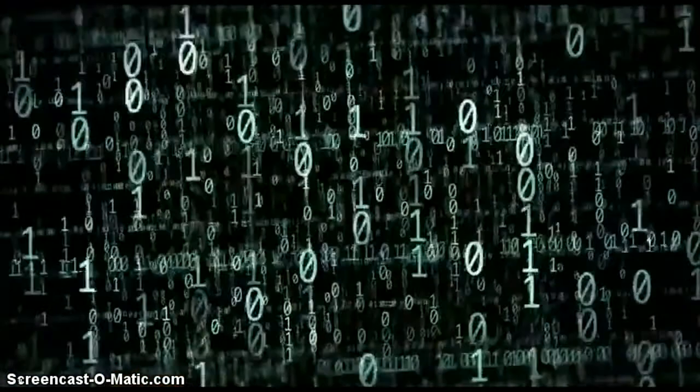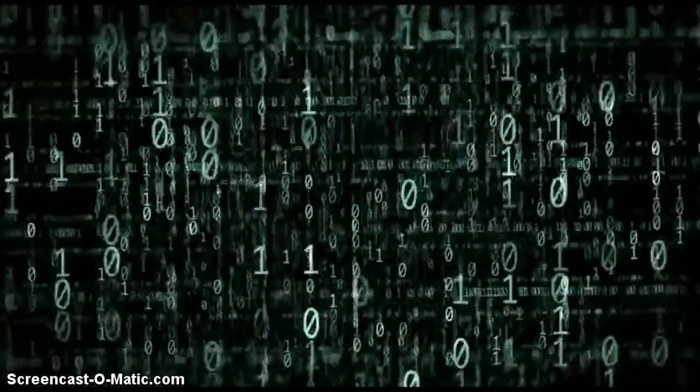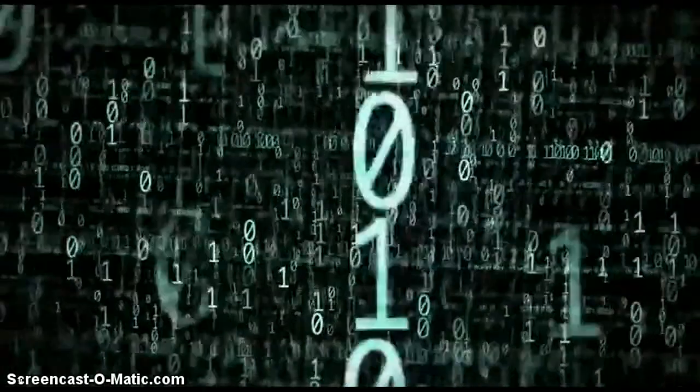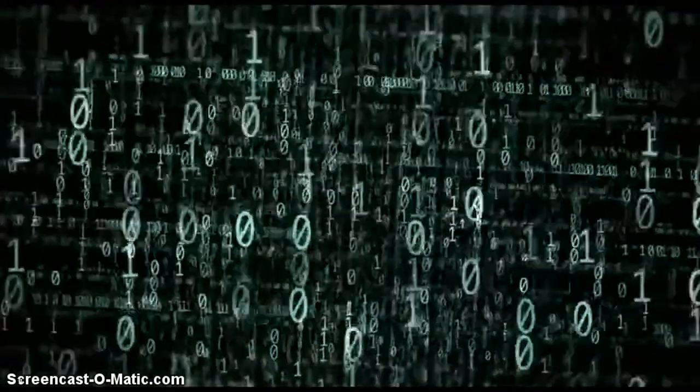Binary code — a computer language spelled out in zeros and ones, called bits. The smallest chunk of information is a bit. And what a computer does is simply bust up the information into the smallest chunks and then flip them really, really rapidly.